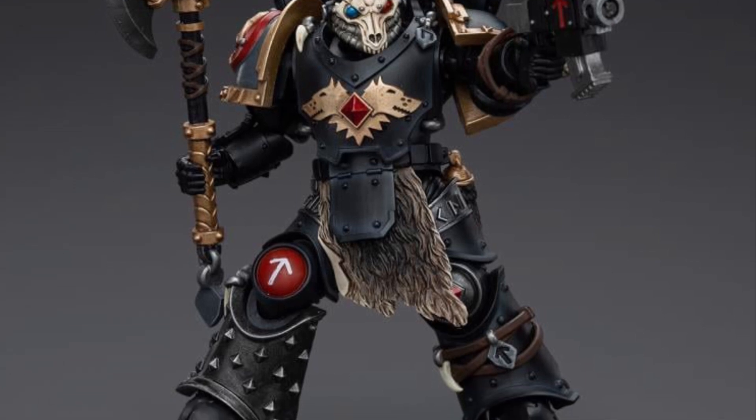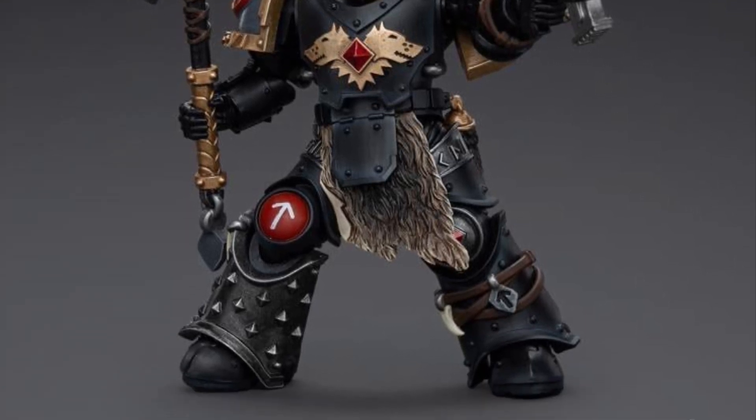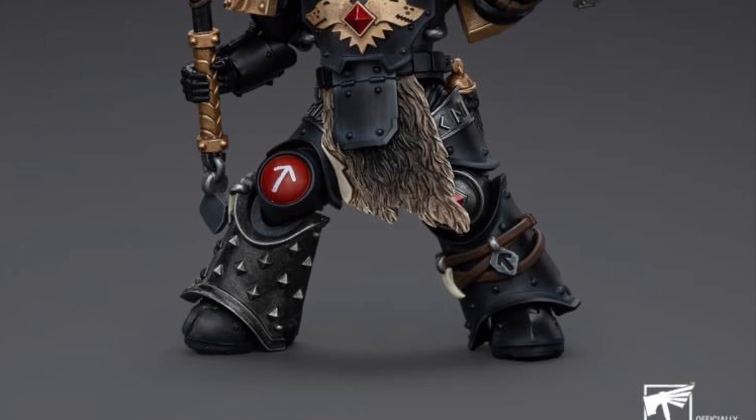Drop a comment below and let us know what you think of them overall, and which ones you're going to pick up. They're all available at Big Bad Toy Store — link in the description. Take care!